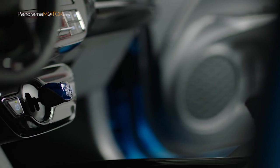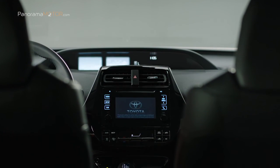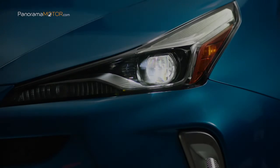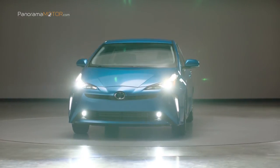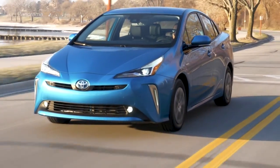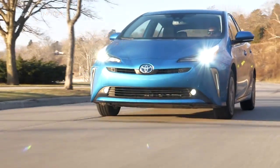Ya está disponible en la red oficial de concesionarios de Toyota, por ejemplo en España, desde 29.990 euros o por 290 euros al mes con Piper Drive, financiación de pago por uso. El nuevo Toyota Prius Hybrid es el primer turismo de la gama Toyota en equipar el sistema eléctrico inteligente de tracción total AWD-i (All Wheel Drive Intelligence).